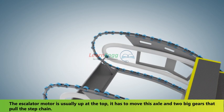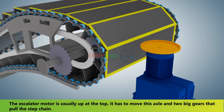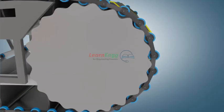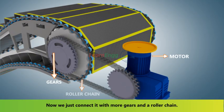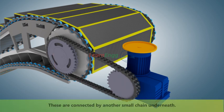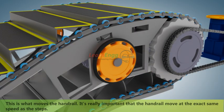The escalator motor is usually located at the top. It moves an axle and two big gears that pull the step chain. These are then connected with more gears and a roller chain, which are connected by another small chain underneath. This is what moves the handrail.